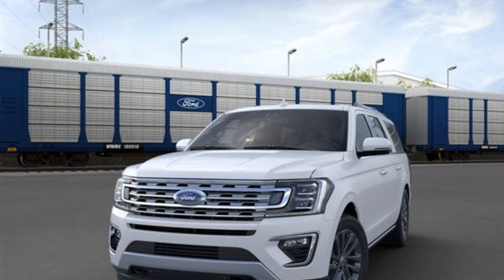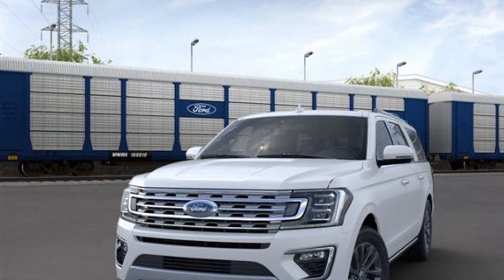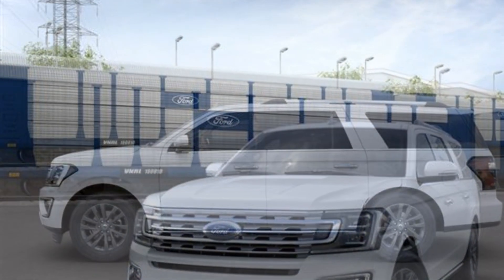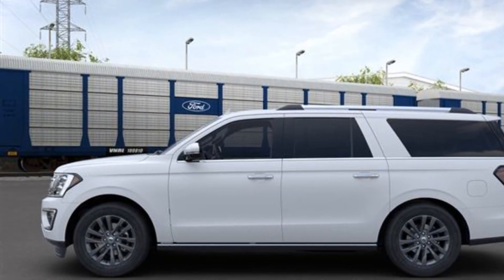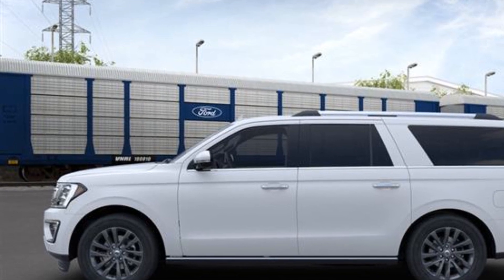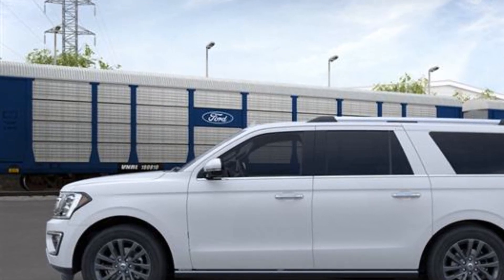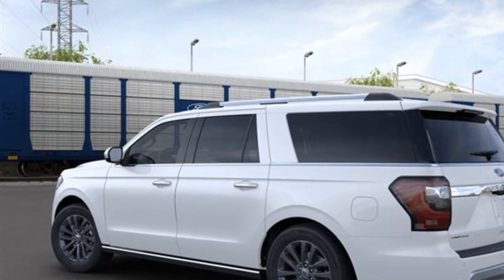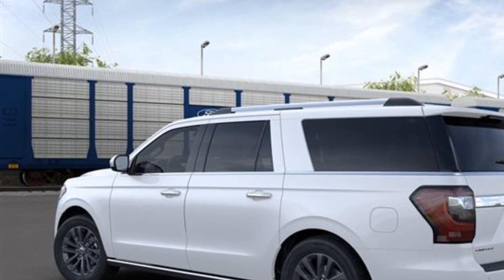2021 Ford Expedition Max. This SUV offers space as well as power and performance. It was cleverly designed with details that delight any driver, such as navigation, panoramic roof, heated rear seats, power driver seat, power passenger seat, and rain sensing wipers.